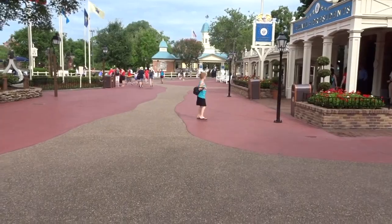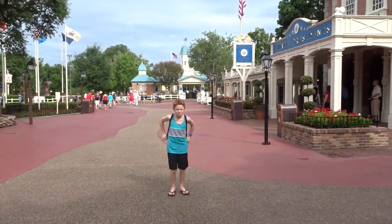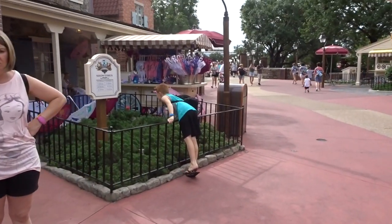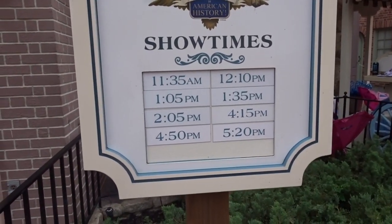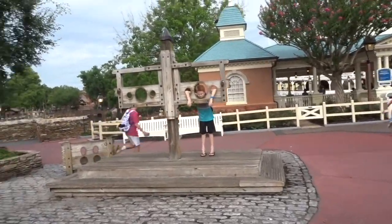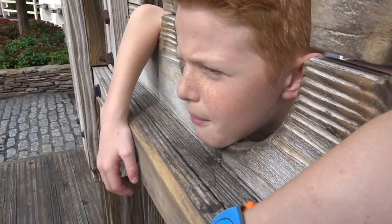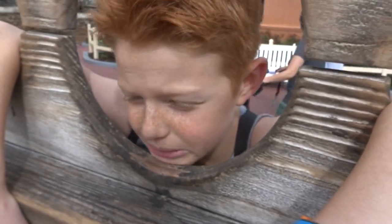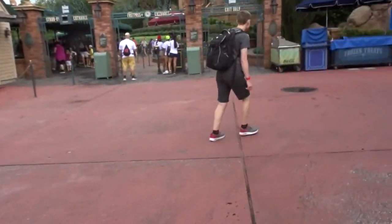There's the Hall of Presidents. At the Liberty Square ticket office, here are the showtimes for the Muppets Presents Great Moments in American History show. Darren stole Ritz Bits from a child. Let's go to our FastPass. On to 999 Happy Haunts!